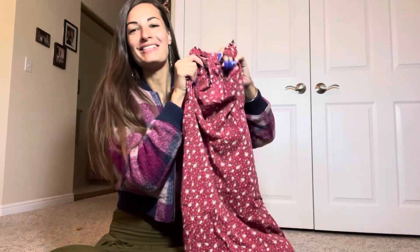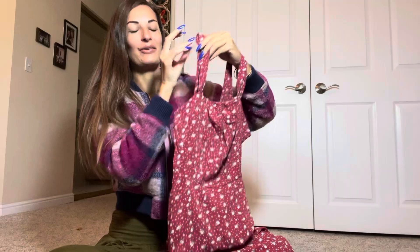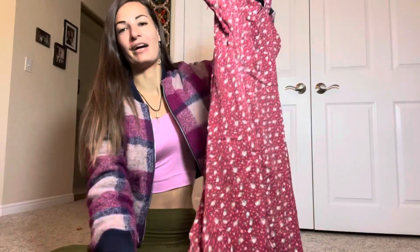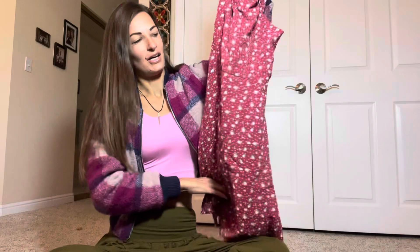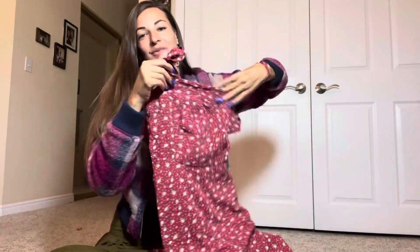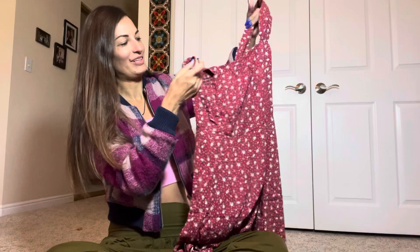Really cute and summery. I know it's getting into fall season, but right now I can still pair this with a cute jacket or any type of leggings if I want to wear it for autumn. Super cute.